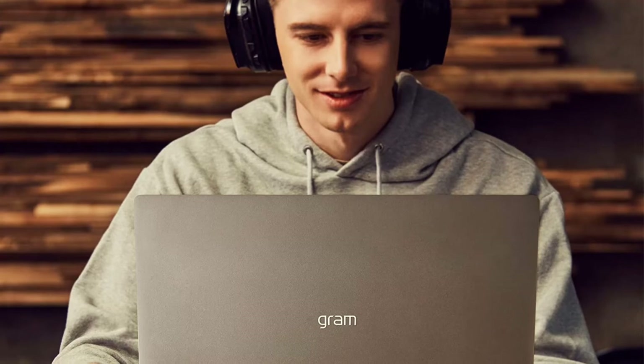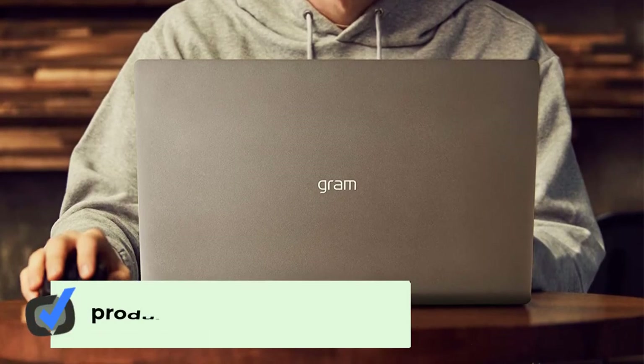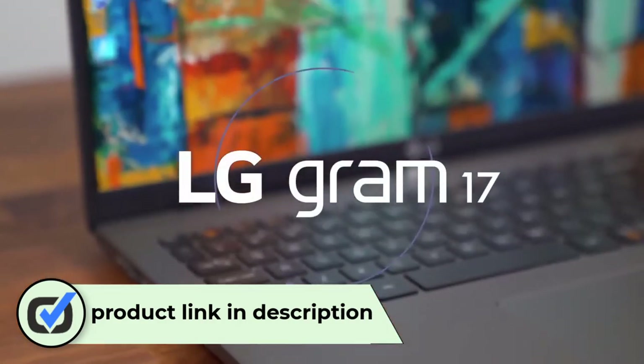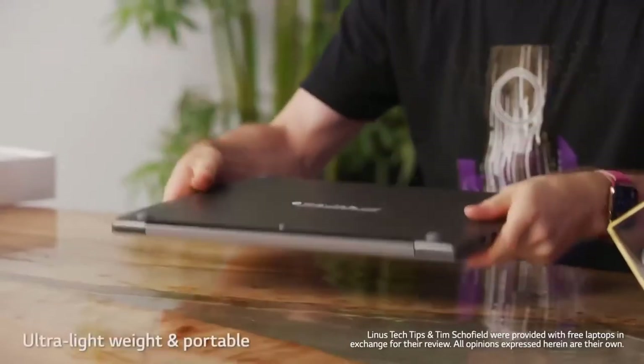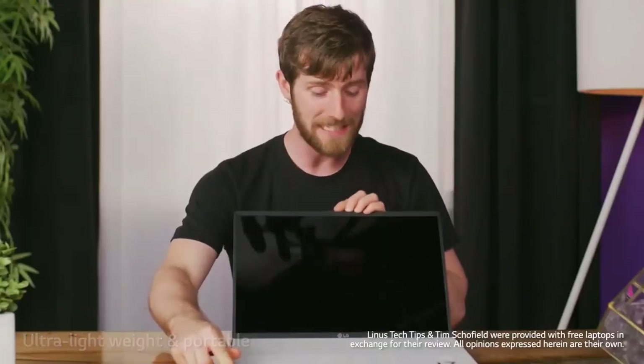Number one: LG Gram 17 Z90N 17-inch laptop. You don't typically think of 17-inch laptops as small and lightweight, but that's exactly what the LG Gram 17 manages to accomplish. Narrow bezels around its beautiful 2560x1600-pixel display give it the footprint of a 15-inch laptop, and its 2.98-pound weight puts it in a class usually reserved for 13 or 14-inch ultraportables.